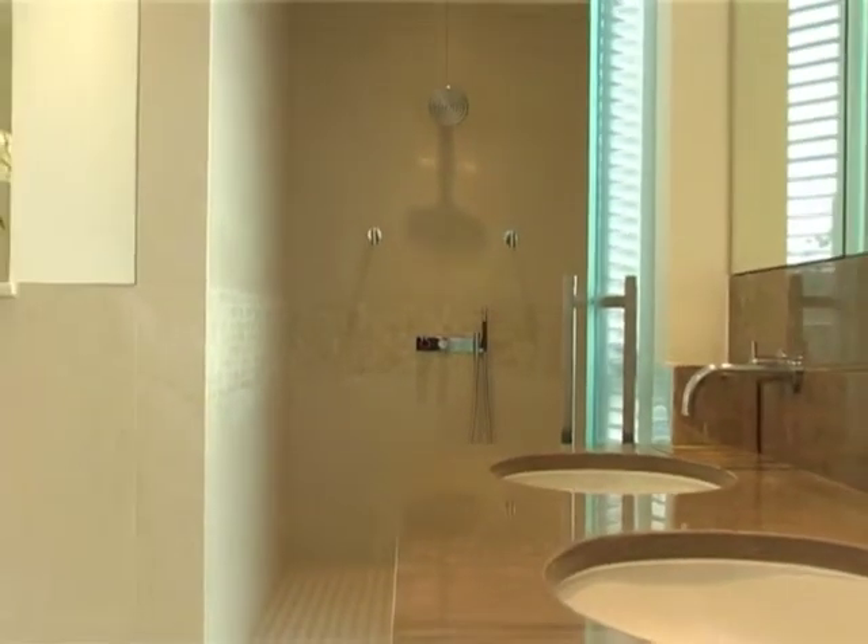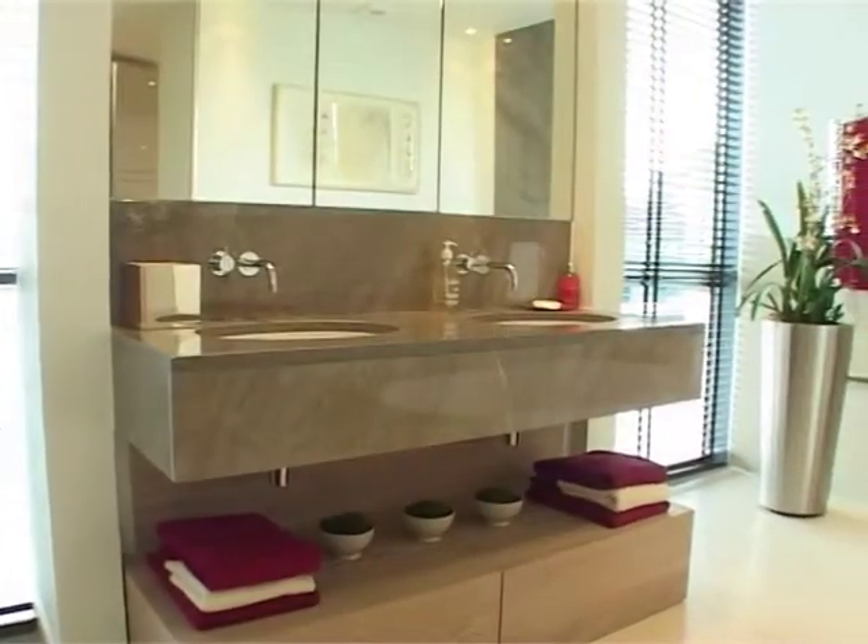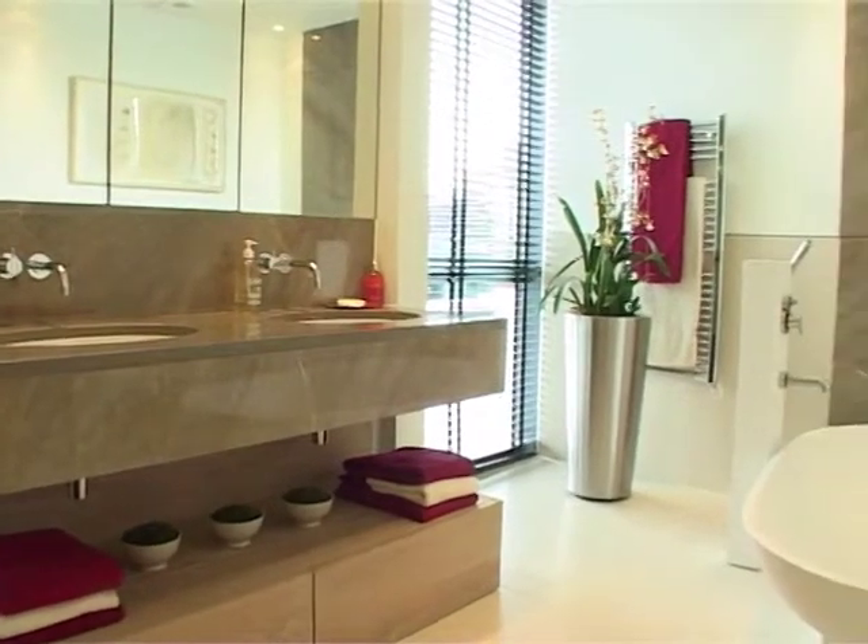Designer fittings and fixtures have been chosen for their function and durability, as well as their contemporary style.